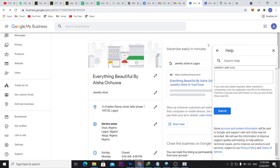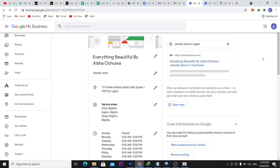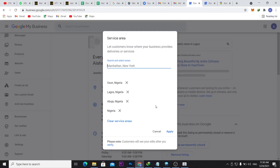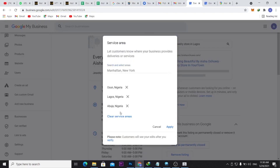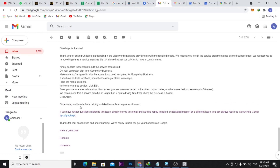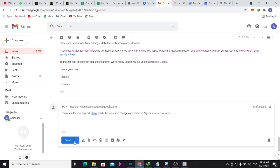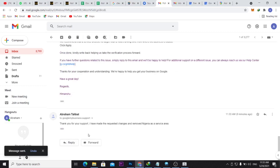After submitting, Google will contact you to schedule a video call at your business location. I've already completed that process. After the emails and video call, the one change they requested was to remove Nigeria from the service area. I made that change, and I'm now replying to their email to confirm the update.